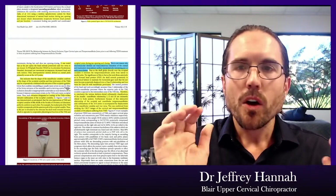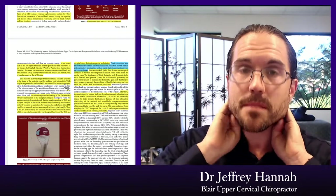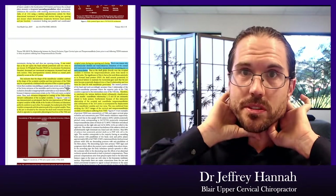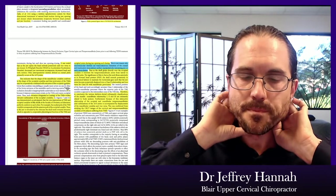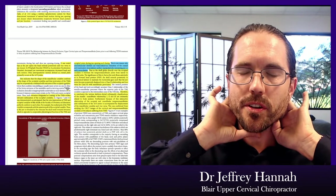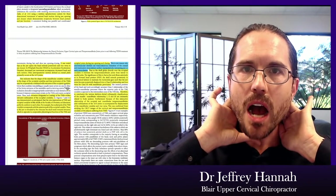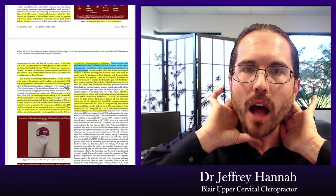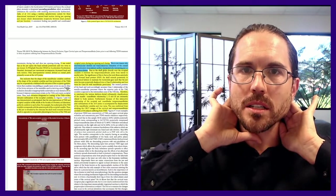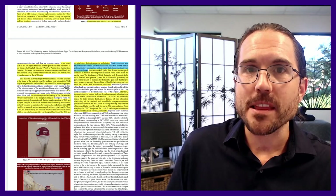This indicates that the shape of the mandibular condyles conforms to the shape of the occipital condyles, and that protrusion of the TMJs may be cooperatively combined with retrusion of the occipital condyles. To demonstrate this: place your fingertips at the very base of your skull and slowly open your mouth as wide as you can a few times. You will feel muscle activation in the back of your neck.